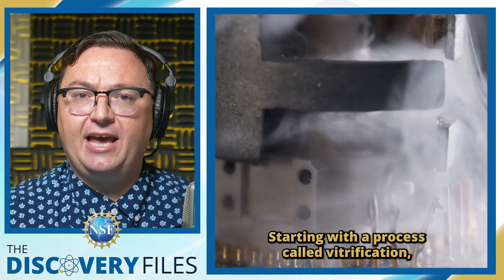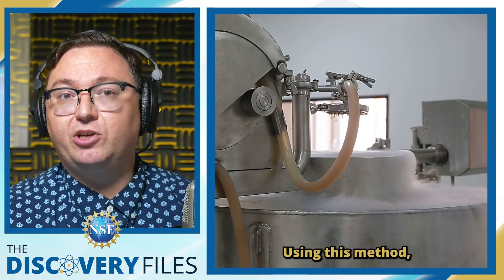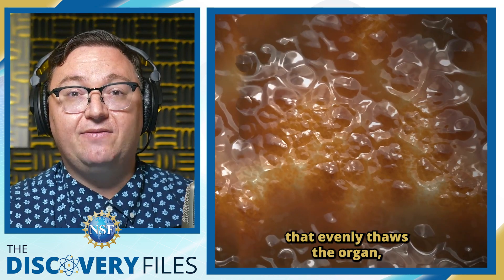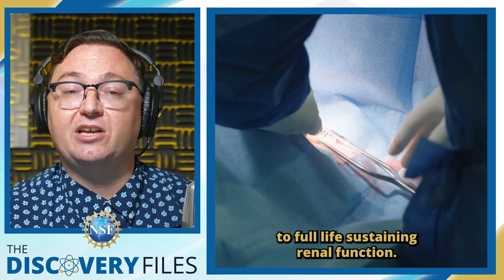Starting with a process called vitrification, the organ is rapidly cooled to a stable, ice-free, glass-like state. Using this method, they avoid the ice formation that has doomed cryogenic attempts in the past, and by using an advanced nanowarming technique that evenly thaws the organ, they were able to transplant the kidneys to full life-sustaining renal function.